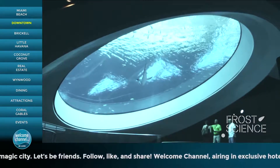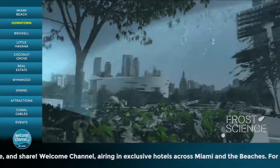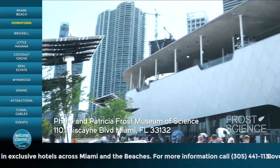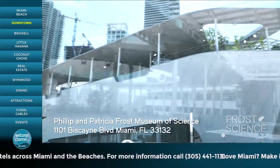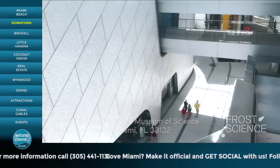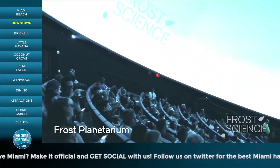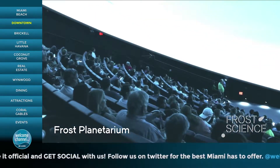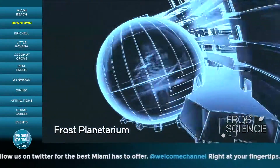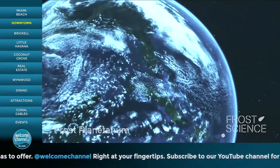From the watery world of the Gulf Stream to the outer reaches of space, a visit to Frost Science is an experience you don't want to miss. Located in downtown Miami's Museum Park, Frost Science is a leading science museum dedicated to sharing the power of science, sparking wonder and investigation, and fueling innovation for the future. One of only 13 3D 8K projection planetariums in the world, the cutting-edge 250-seat Frost Planetarium takes you on a dazzling visual joyride through outer space and the inner workings of the planet we call home.